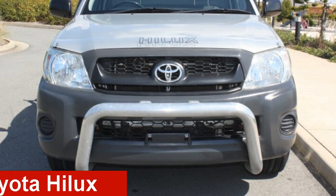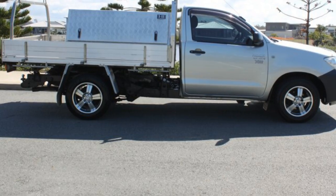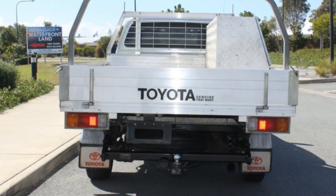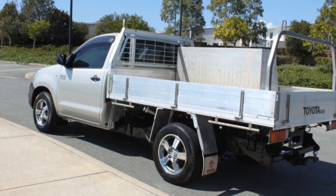Take a look at this 2011 Toyota Hilux. This Hilux has a reliable 2.7L engine that gives you more control with its manual transmission. The attractive silver exterior is complemented by its stylish interior.